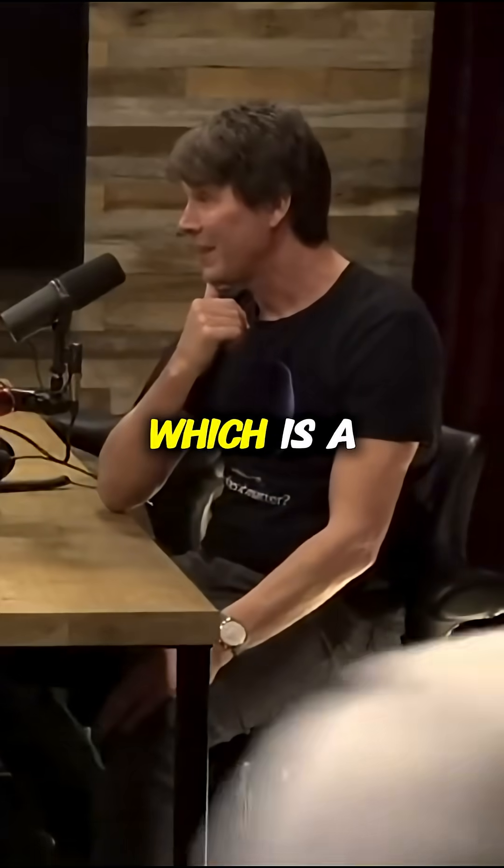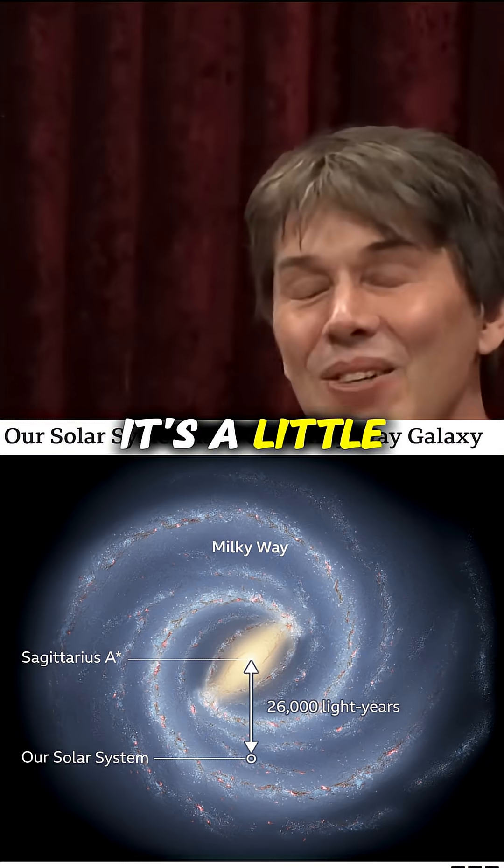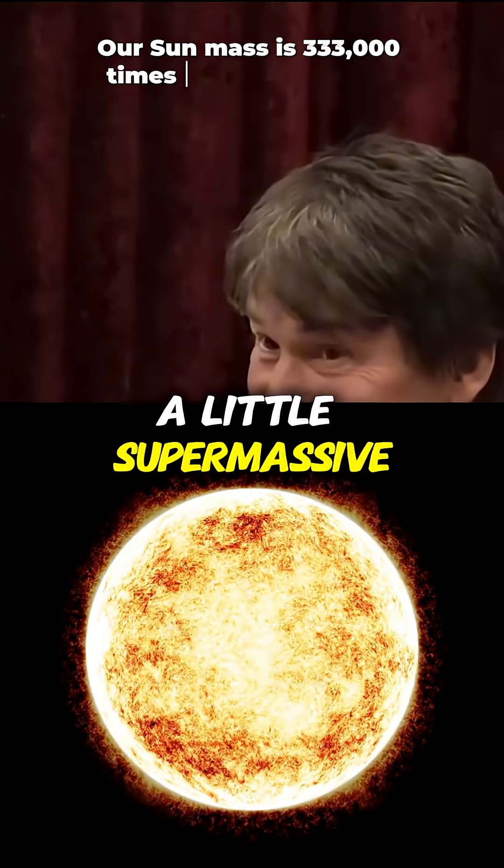It's the one in the centre of our galaxy, which is a little one. It's called Sagittarius A-star. It's a little supermassive black hole — about 6 million times the mass of the sun, which makes it a little supermassive one.